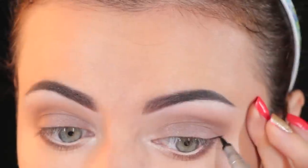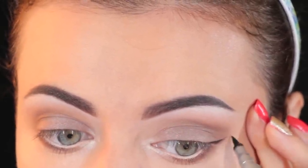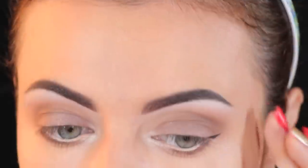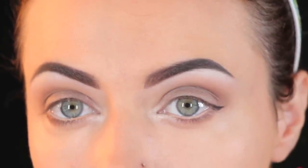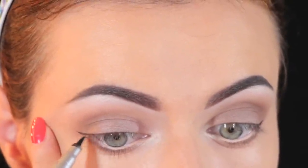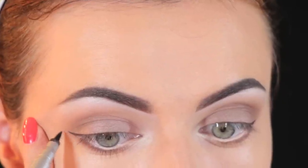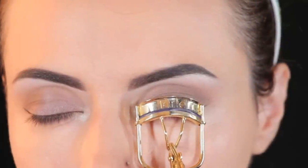Then I'm going to line my lids. I'm going to keep it very very thin — a small baby wing, what I call it — just to define my eyes a little bit. You can skip this step but I like to do this instead of lining my whole lid; I'm just doing the corner of the eye.